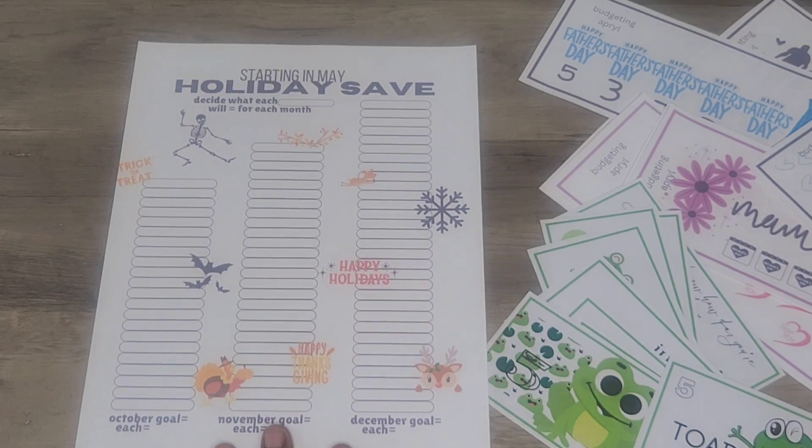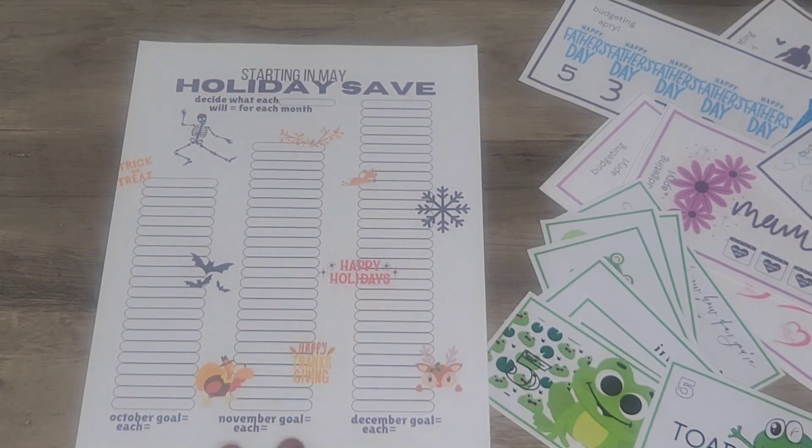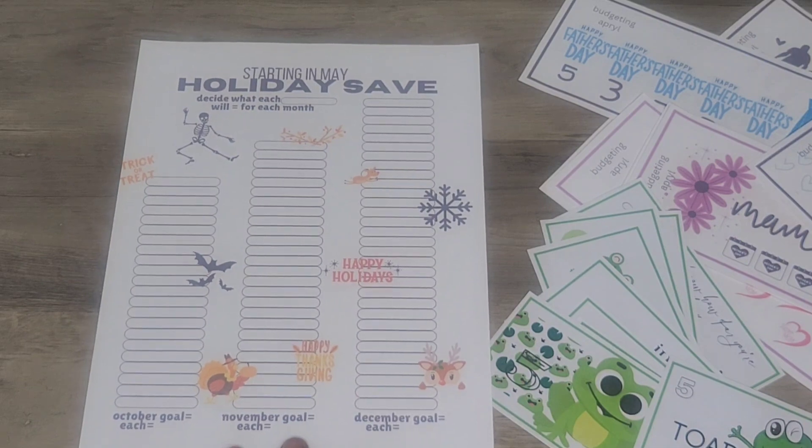And now for this week, I want to do kind of like a three-in-one. Y'all know we're always trying to hustle and bustle for the holidays. This one is called Starting in May Holiday Save. What you do is I divided them into each month — each category is in a month.